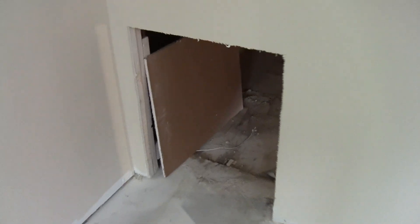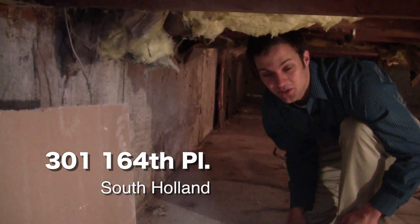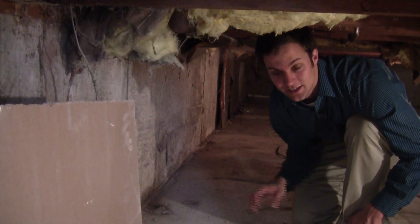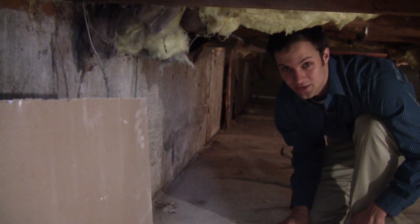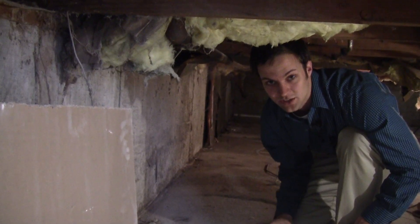So you're probably wondering why am I in the crawlspace down here at 164th place? Well, I'm trying to show you that it's important if you ever buy a tri-level house to look into the crawlspace. Even though it's dark, it's nasty, and it's dreary, you want to make sure you get an inspector to look to make sure there's no issues with any moisture or any cracks in the foundation.